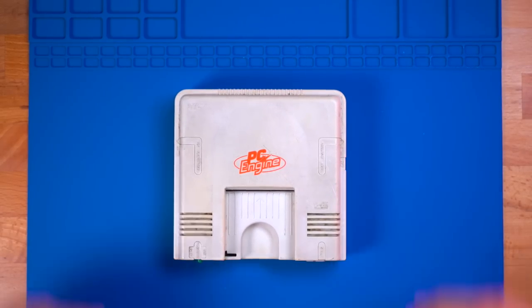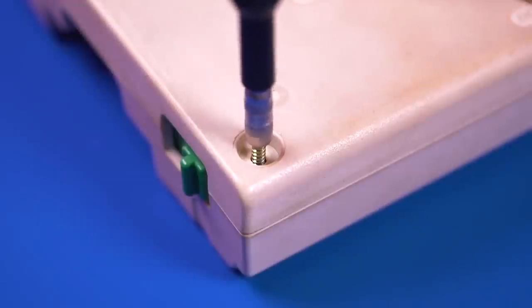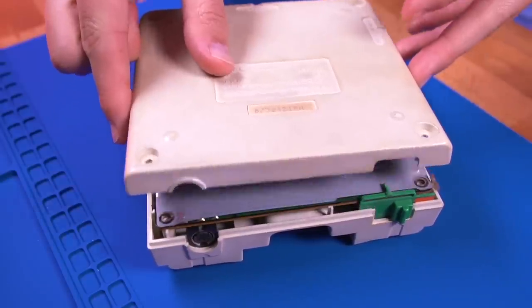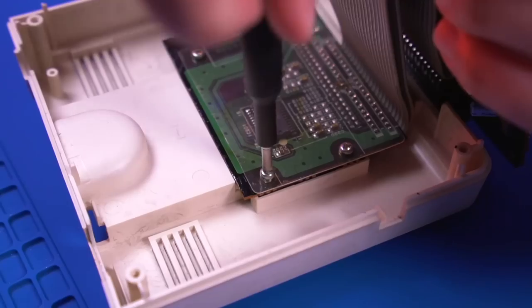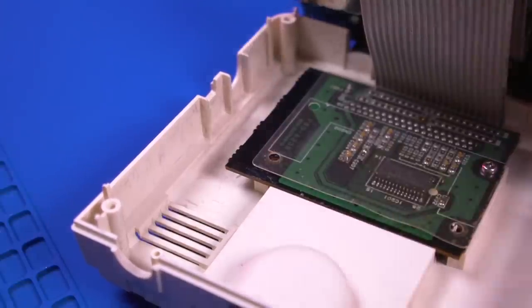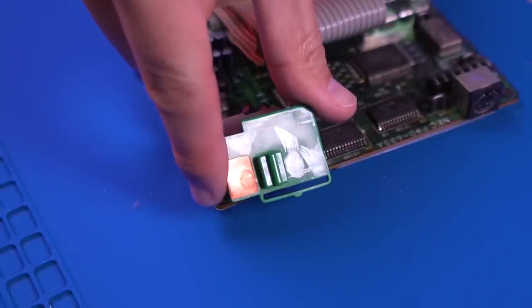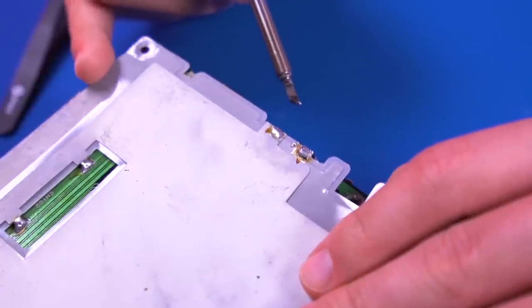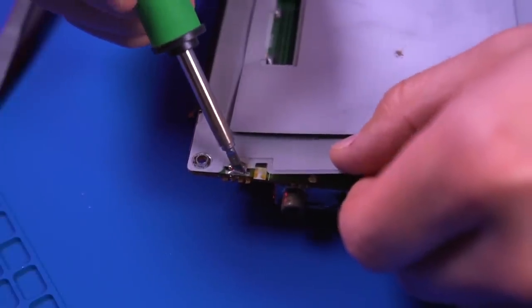First we need to get inside the PC Engine. To do that, we'll need to remove the four 4.5mm game bit screws on the bottom of the console. With the bottom shell off, go ahead and carefully tilt the motherboard upwards. Remove the three JIS screws securing the hue card reader to the top shell. With the motherboard free, you can now remove the power switch cover, which definitely looks like it needs a good cleaning. Next, proceed to desolder the tabs holding the RF shielding to the bottom of the motherboard — just apply some heat with your iron while gently lifting the shielding up.